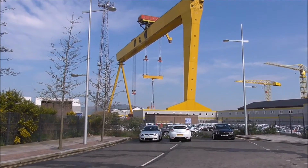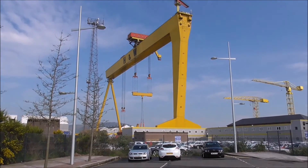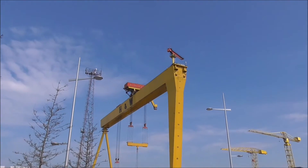I don't know which crane this is. Is it Samson? Is it Goliath? But it's actually operating just at the minute. I've never seen it operating.